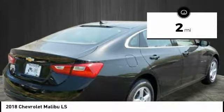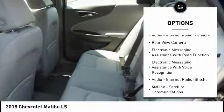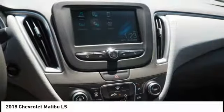This vehicle has less than 100 miles. Here are some of this vehicle's great options: traction control, stability control, power steering, cruise control, power brakes, compass, trip computer, trip odometer, clock, child safety locks.